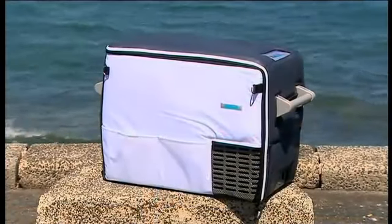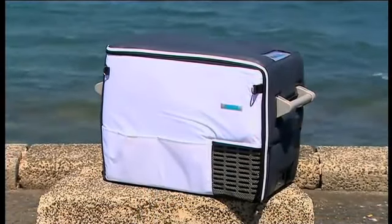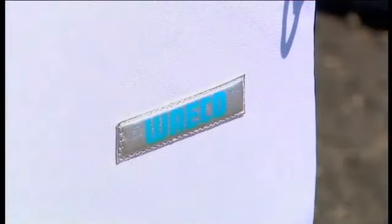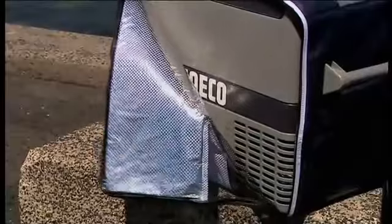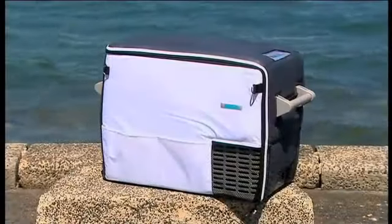If all that's not enough, you can option this baby up to the hilt. Insulating protective covers are available with Velcro and zip panels for easy fitment and removal. The CF40 protective cover comes in traditional grey, but is also available in white, specifically to suit your boat.